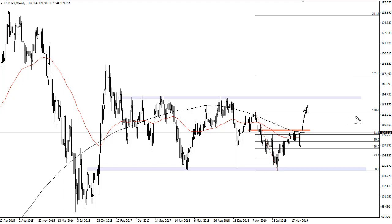Traders are coming back from the holiday on Monday, so we could get a little bit more volume. If we break down below the bottom of the candlestick though, that could send this thing down to 105.